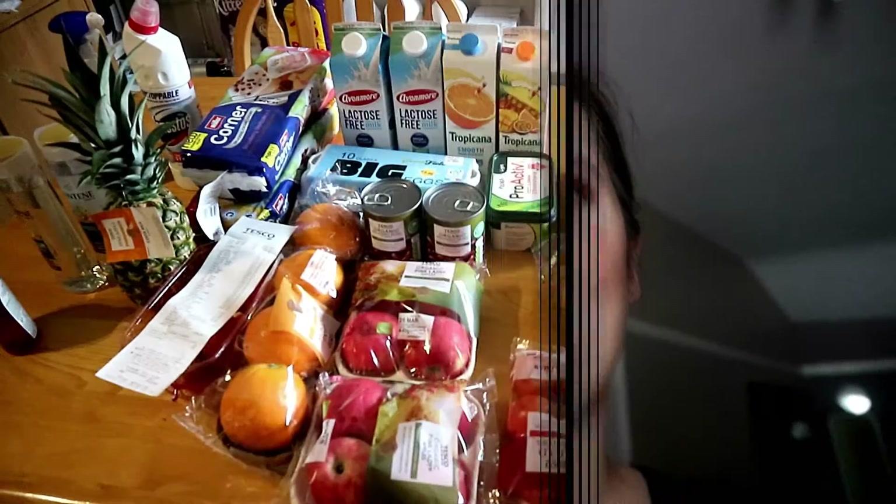Hello everyone! In today's video you will see my grocery shopping for this week. With the quarantine everything is crazy in the shops, but I will show you the things that we bought — just the necessary things. I hope you enjoy it, give me a like if you do enjoy this type of video, and follow me on my social media. Let's start!